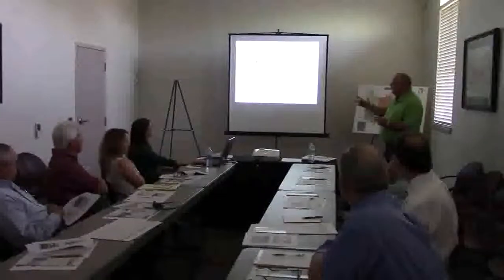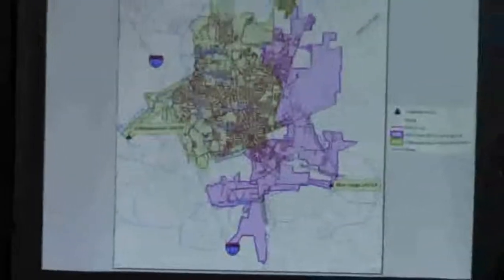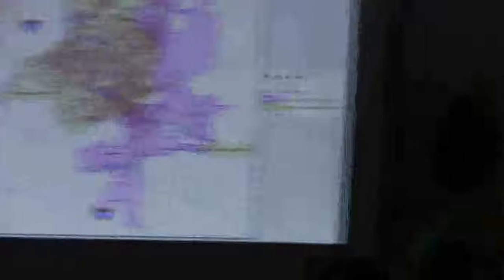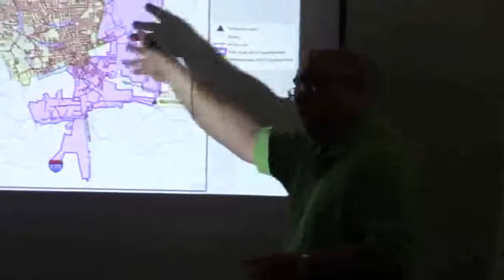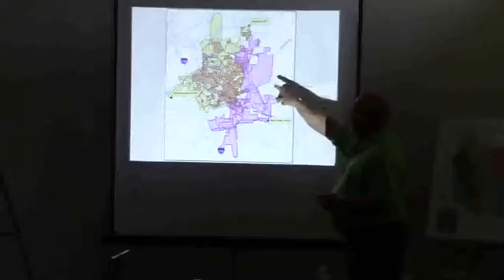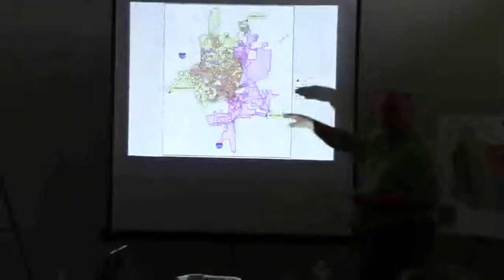Mud Creek has probably got the most potential because you don't see the Whittle-Coochee system — it shows a good individual system. The yellow is the Whittle-Coochee, Mud Creek is the purple. You see all the lines in there, and those are probably at least 12-inch lines. But you don't see many in the Mud Creek because that's our net potential growth area.